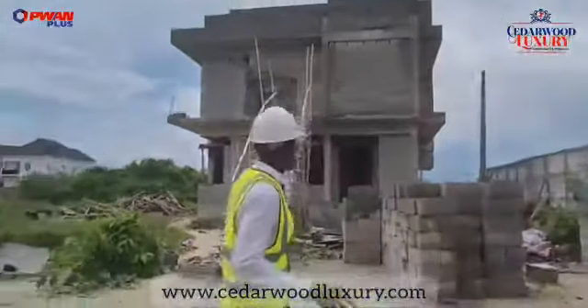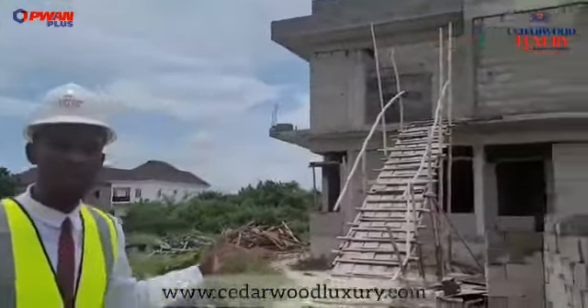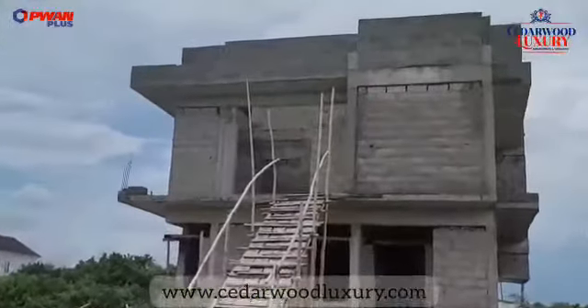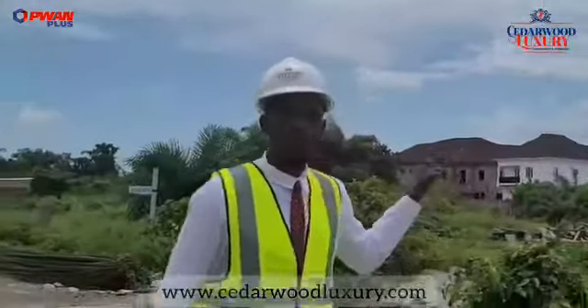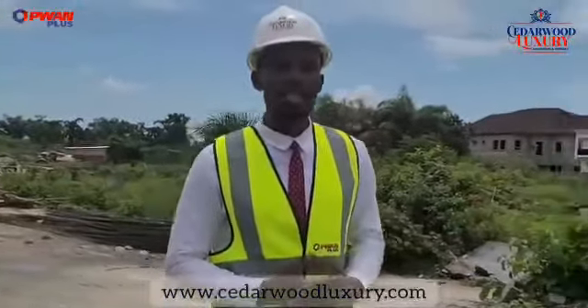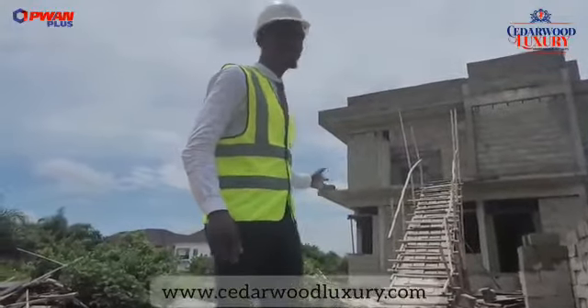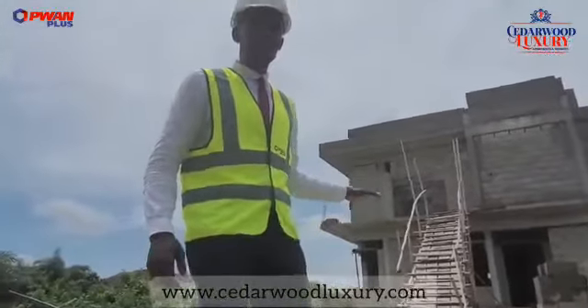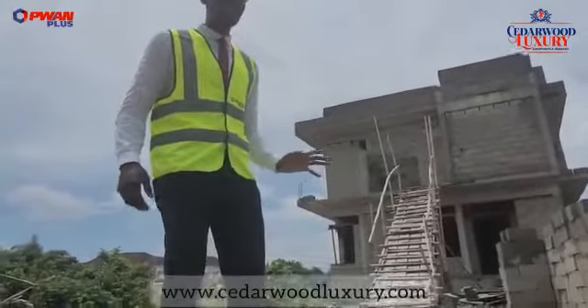Right behind me is a five-bedroom fully detached duplex and this will have a penthouse. Now this is an amazing structure. You can see the progress level. The amazing thing is that this massive structure here was designed and it's been built by us. So aside from the fact that we build, we're also good at excellent designs.